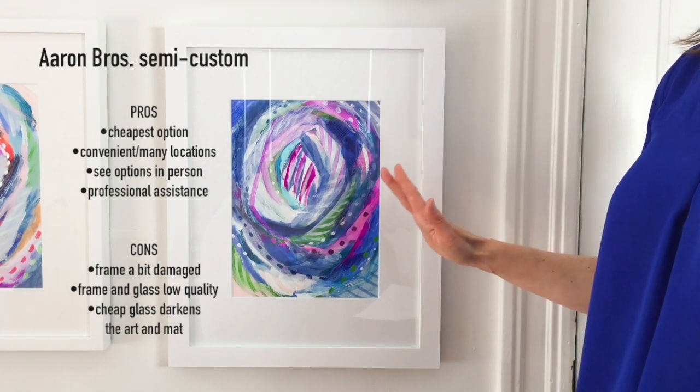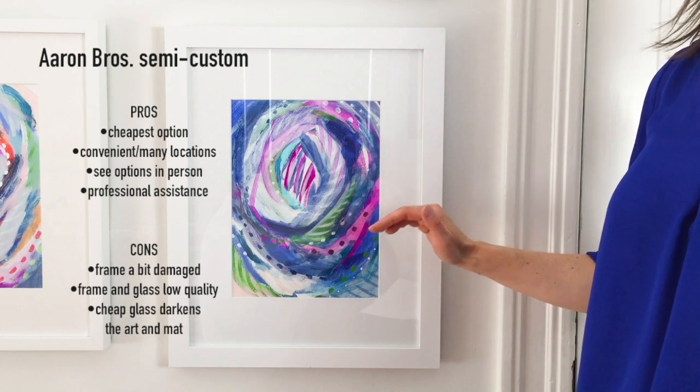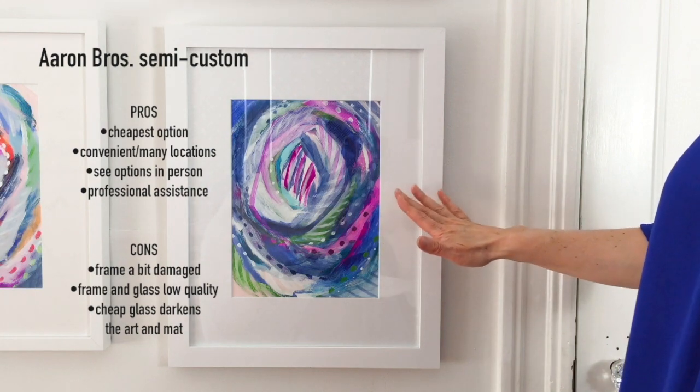The other nuance I will point out is that the quality of the glass that comes in these ready-made frames is not wonderful and overall it is darkening the piece a bit.